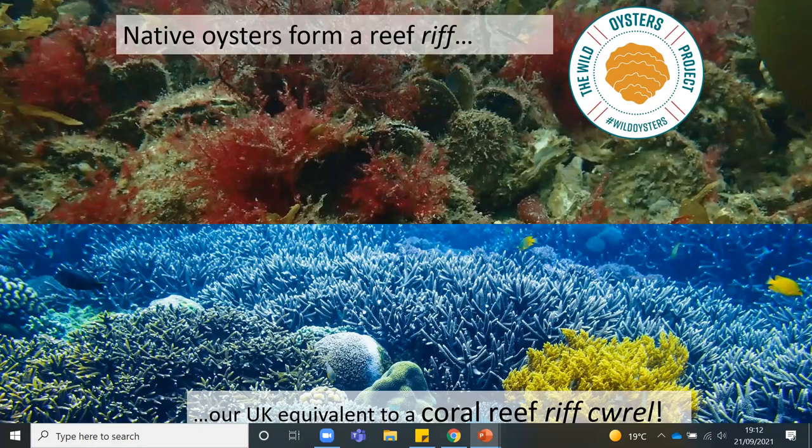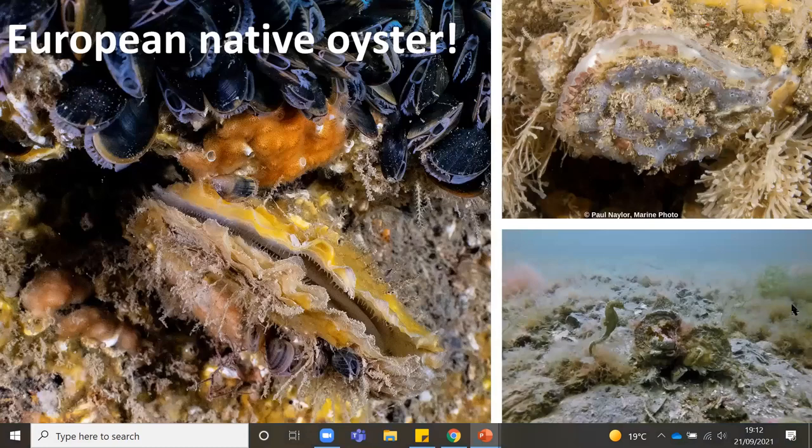They are classed as an ecosystem engineer because they form all those different habitats. Here are some more images of our European native oyster — our native species in the UK. These are really beautiful photos because usually when you see oysters, they're sitting on a plate, but here you actually see them under the water, filter feeding. They are really beautiful animals. You may have spotted the seahorse here, just near the oysters.